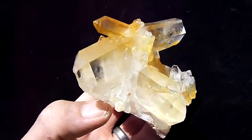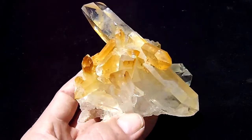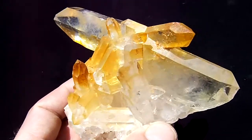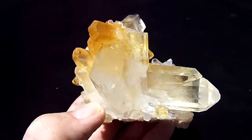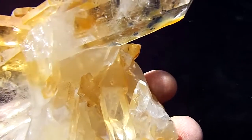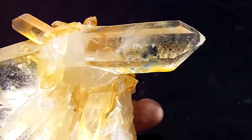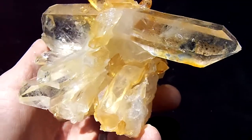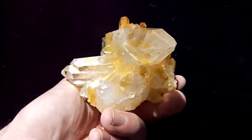It's optically clear with the highest shine. It has a natural yellow iron oxide coating on it. It also has rainbows. And the display is perfect.